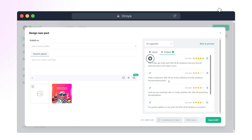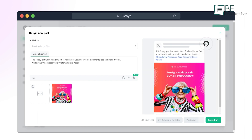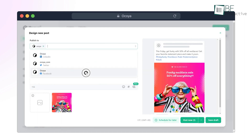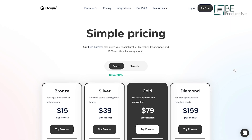From generating attractive social media captions, long blogs, hashtags, and more to scheduling and posting your content on different social media platforms, everything can be done with this AI tool. It comes with free and different paid plans.